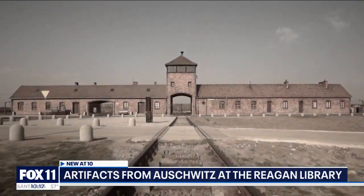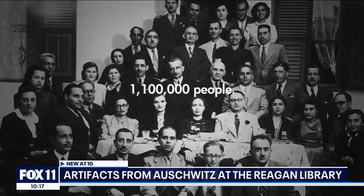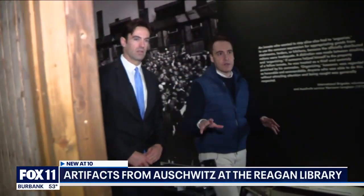Auschwitz was Adolf Hitler's biggest concentration camp during World War II, the site where more than 1.1 million men, women, and children were murdered. Luis Ferreiro is director of the traveling exhibition, which will be here for the next 10 months.